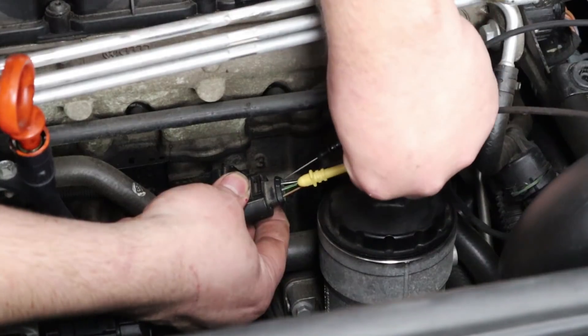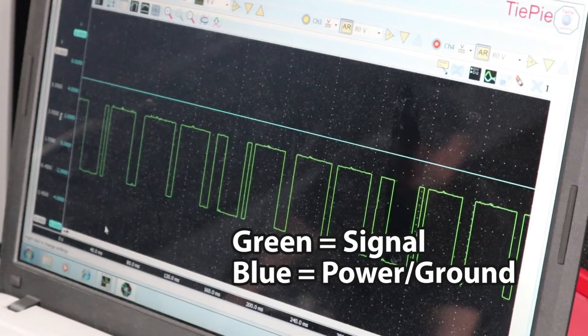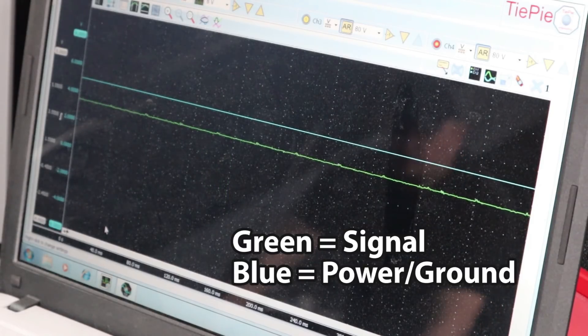In order to be 100% sure we've got a bad cam sensor, we still need to check the power and the ground. I want to add an extra channel on the scope and use both the positive and the negative lead to monitor the power and the ground to our sensor. If we lose either the power or the ground, we will lose that trace. You could see we lost the signal but we didn't lose the power or the ground — so this is a sensor issue.